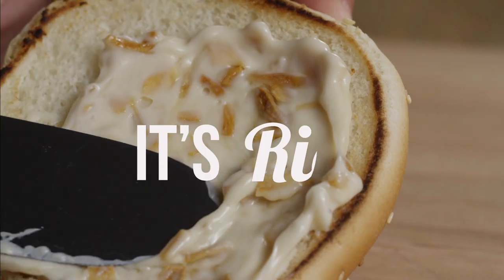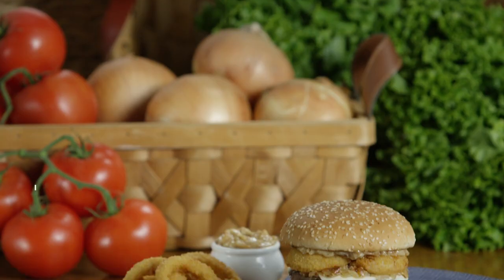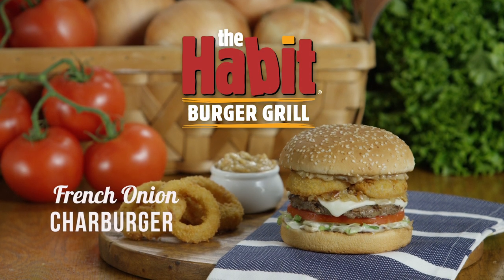It's bold. It's rich. It's decadent. And it's only here for a limited time. The new French Onion Char Burger — always made to order and only at the Habit.